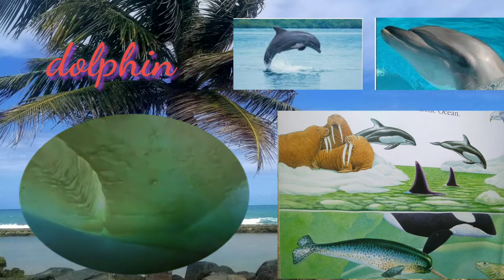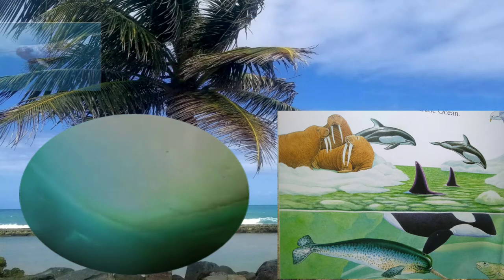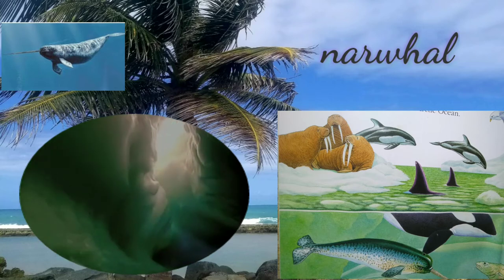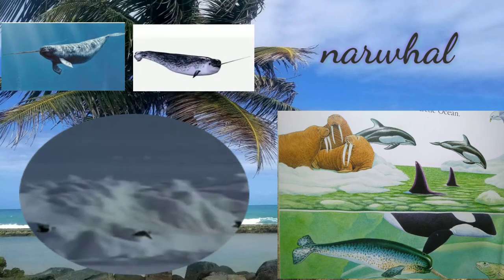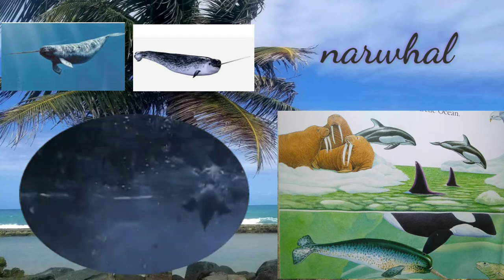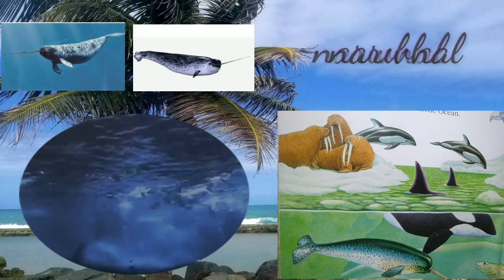They can swim at speeds of more than 18.6 miles per hour. The male narwhal has a tusk shaped like a long horn. They are strange and beautiful creatures of the ocean. The narwhal is a small toothed whale found along coasts and in rivers throughout the Arctic. They feed mainly on Greenland halibut, polar cod, squid, and shrimp.